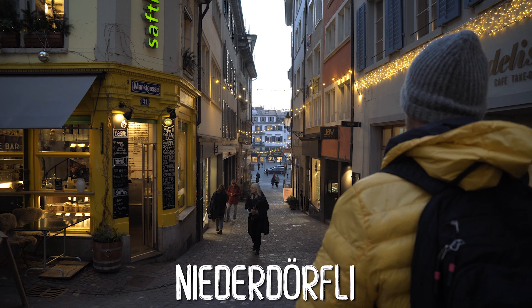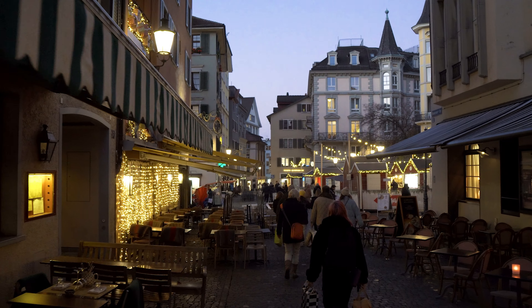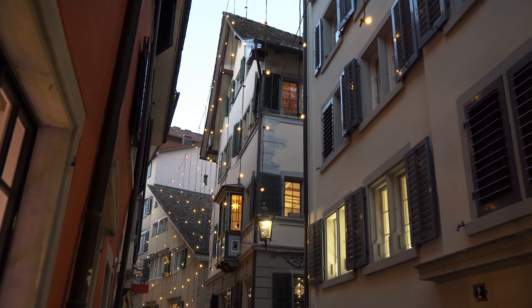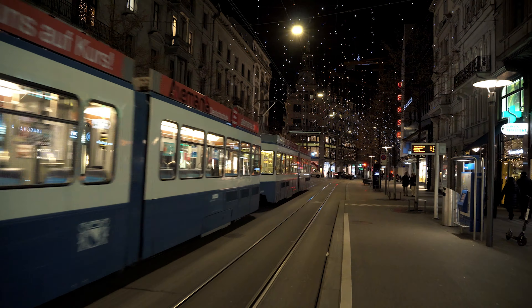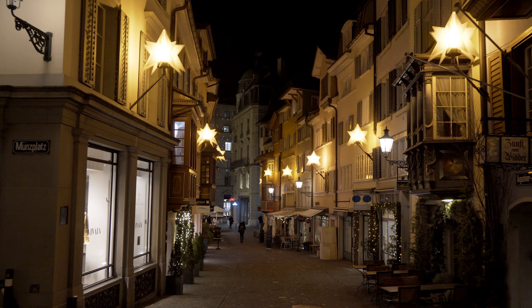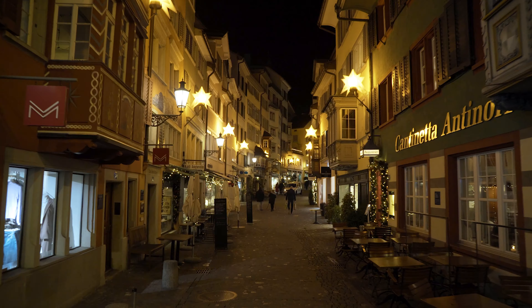Then head to the Niederdörfli on the eastern side of the river. In many alleys you will see beautiful lightings, especially at the Rindermarkt. The most beautiful Christmas lights are at the Bahnhofstrasse down to the Parade Square. The lights called Lucy have been in use for more than 10 years and really add up to the beauty of this shopping avenue. You should also walk along the Augustinergasse, Zurich's most photographed alley, and then head to the Rennweg.